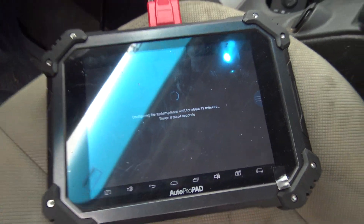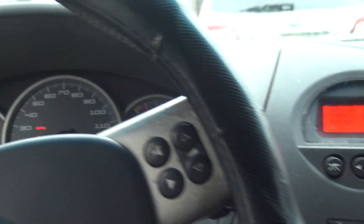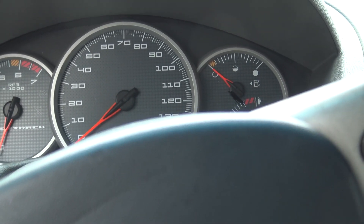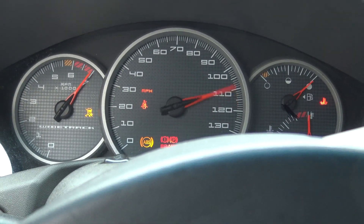It's going to take 12 minutes. The auto pro pad came up with a screen that said go ahead and turn each key on and off for five seconds. I did that and had a no-crank, no-start situation. I was actually about to get frustrated, but I left the key off for about 30 seconds and then it fired right up. Looks like the auto pro pad got the job done here for us. That's awesome — started a few more times to make sure we're still good.